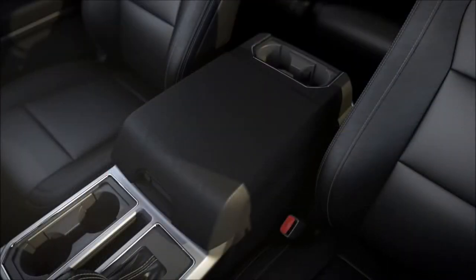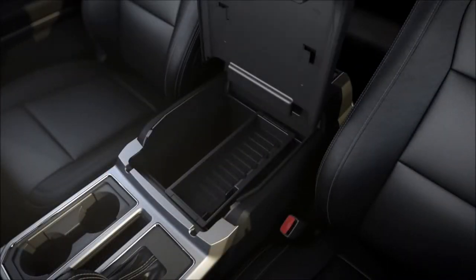For starters, there's a storage compartment inside the center console that has a small tray in front for holding small items like coins, pencils, and paperclips, and an area for storing things as large as a laptop.